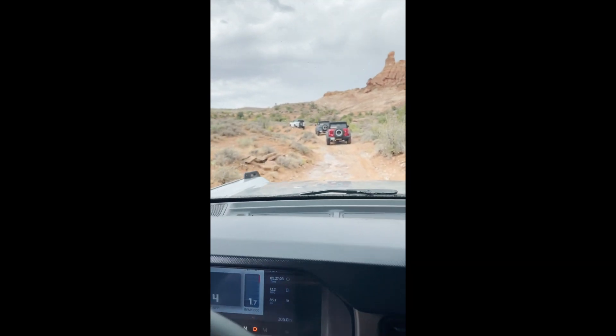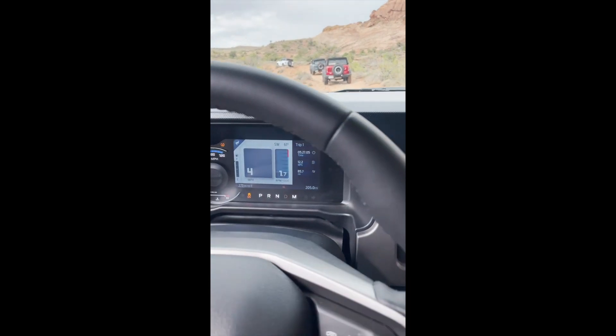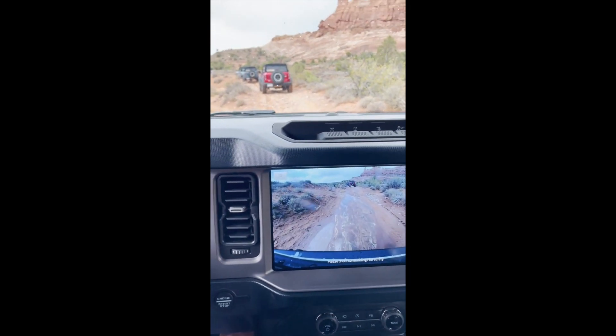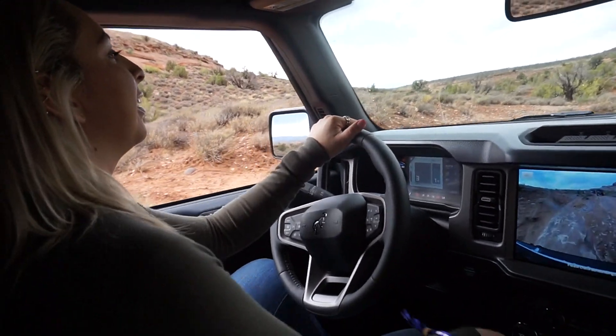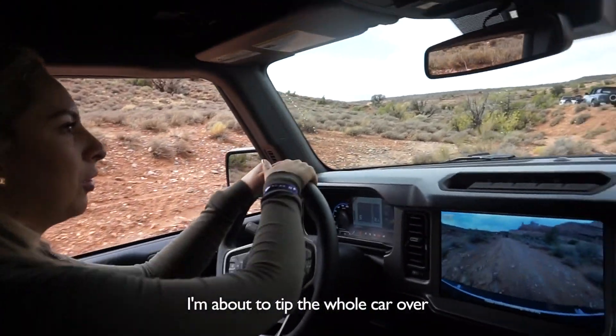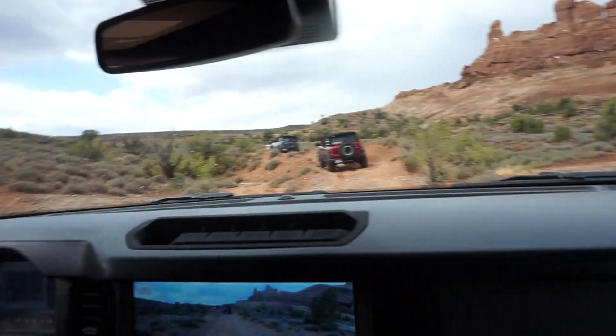One of the guides explained that if we do lean, we straddled that, but it always feels worse than it is. A few degrees feels like three times as much. I know sometimes it does feel really like I'm about to tip the whole car over, but that's not that bad.